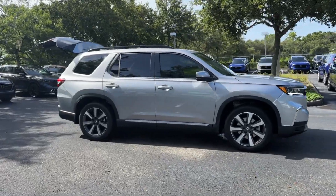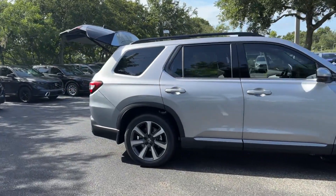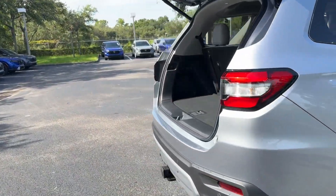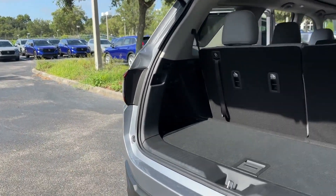2025 Honda Pilot. This SUV offers space as well as power and performance. Additionally, you'll be more than pleased with extra features like these.